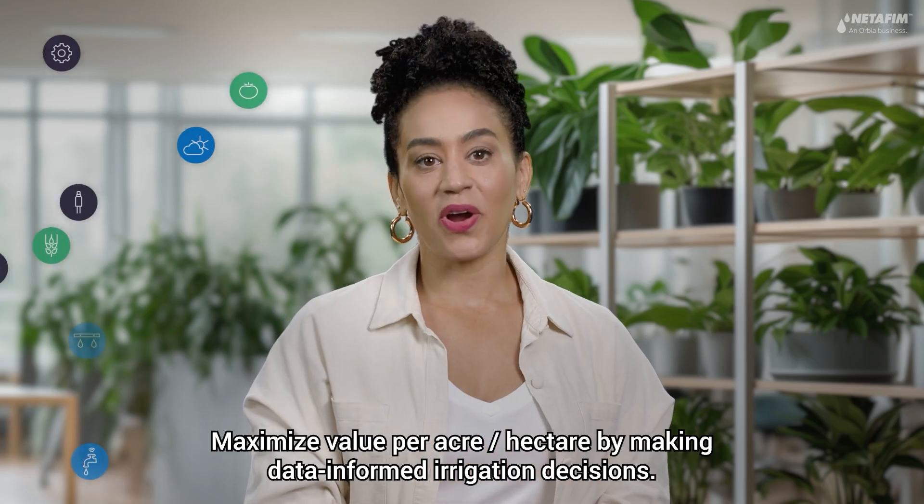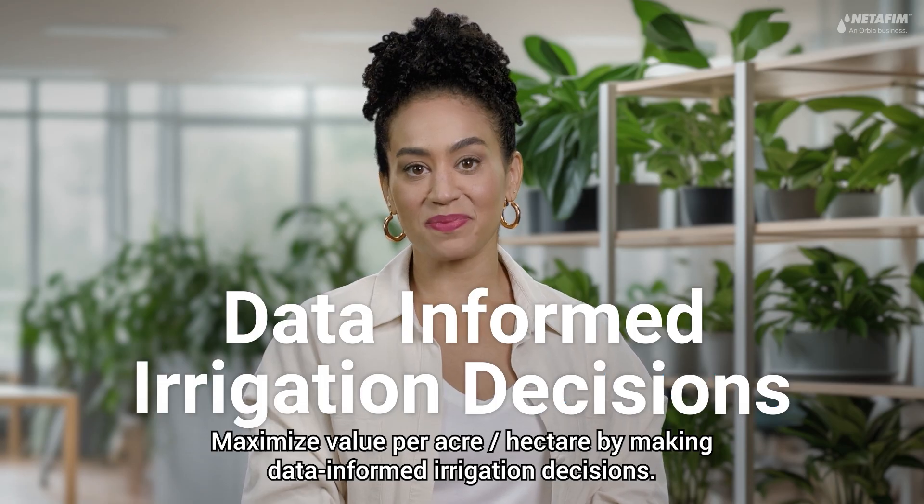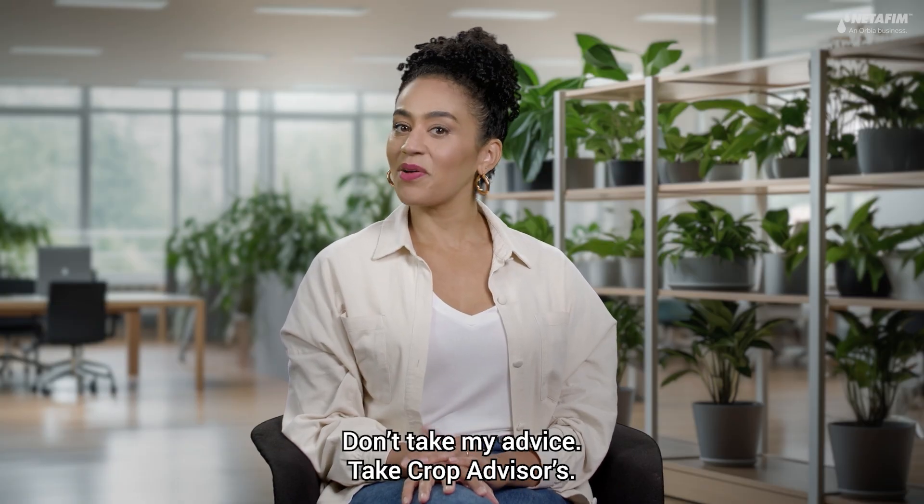Maximize value per hectare by making data-informed irrigation decisions. Don't take my advice — take Crop Advisor's.